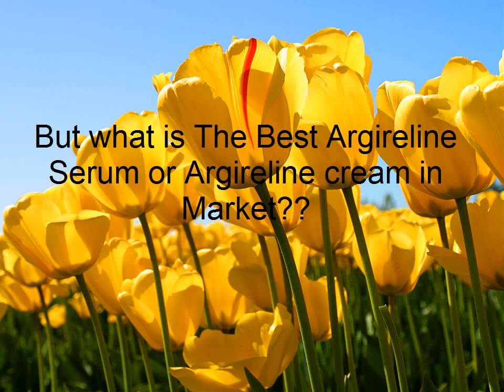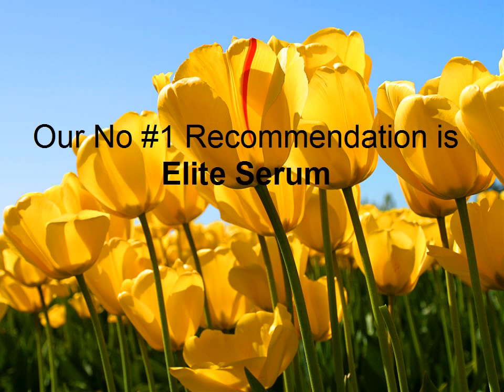But what is the best Harder Lean Serum or Harder Lean Cream on the market? Our number one recommendation is Elite Serum.